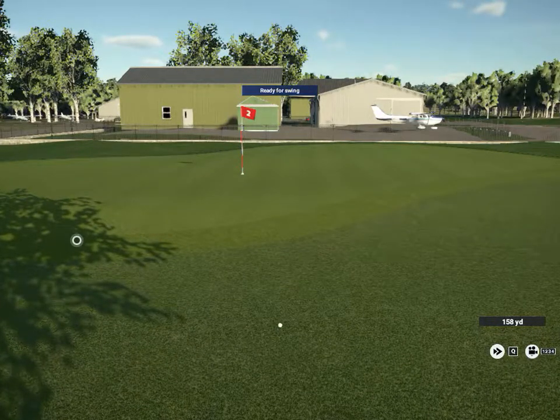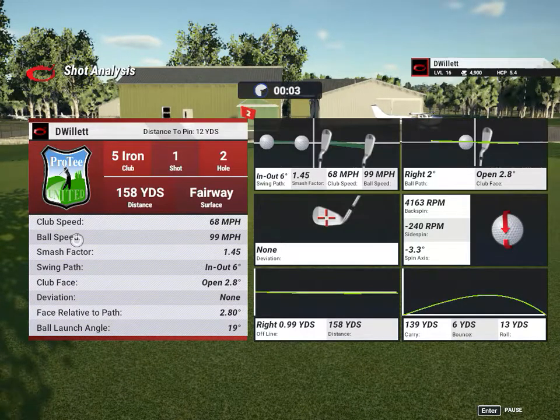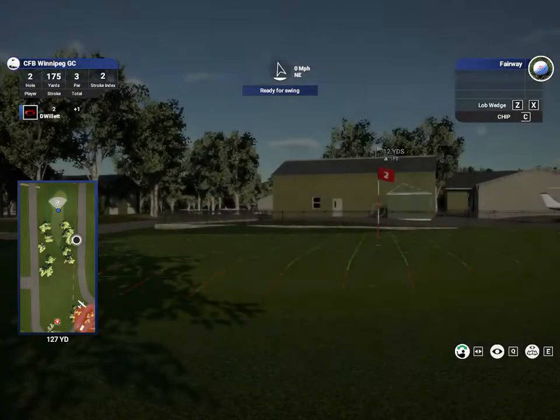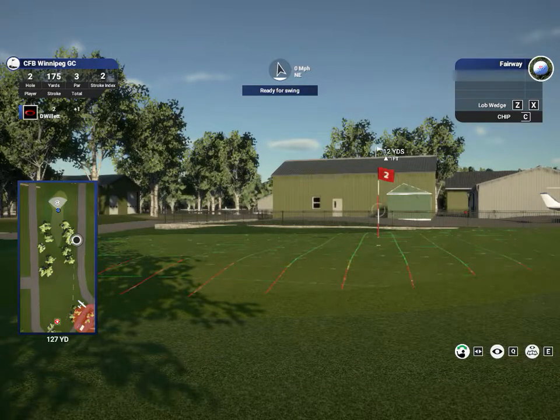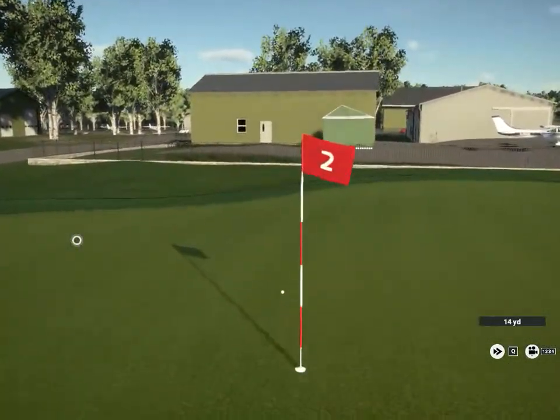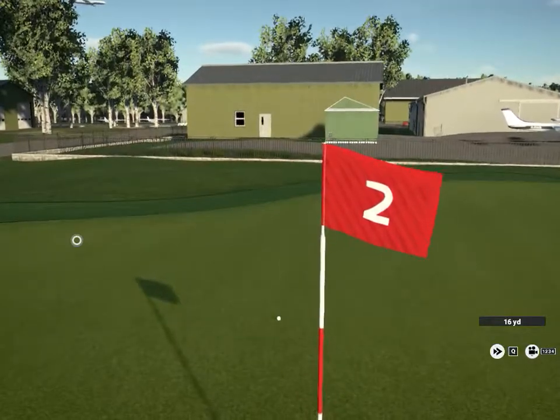This golf ball is really dirty — I hit it outside for a while and it's stained. I cleaned it up but it's got stains on it so I'm sure that affects some things. A little chip going here — I just chipped with a six iron so that should be a low run up. Stop! I like the fence, the fence looks nice.